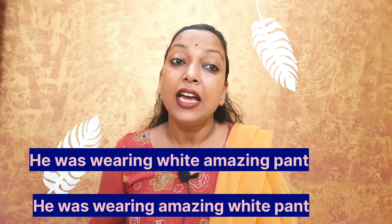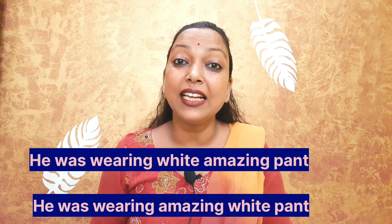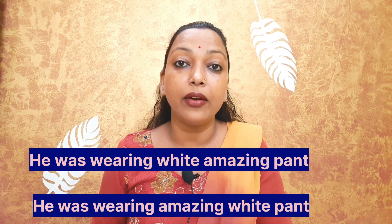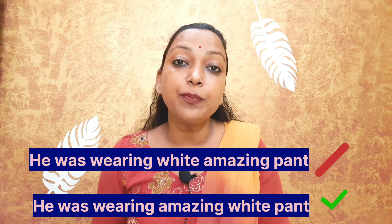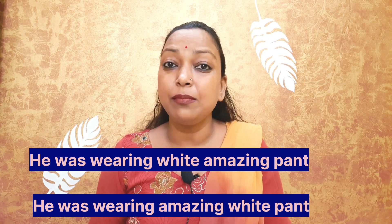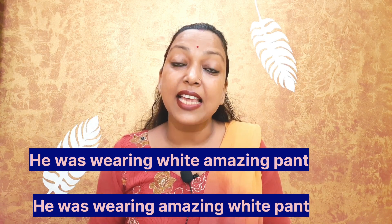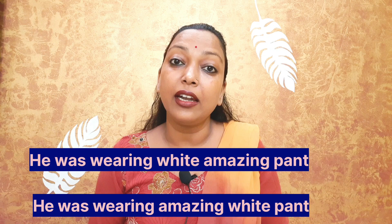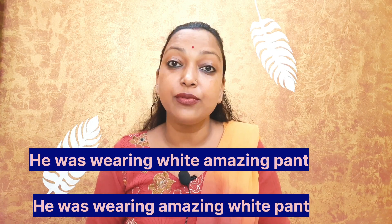Which sentence sounds like a native speaker? Well, the second answer — he was wearing amazing white pant — is correct. Questions may arise in your mind about how it is correct. It seems that both answers are correct, but in the second sentence, observe that the sentence uses adjectives in sequence.